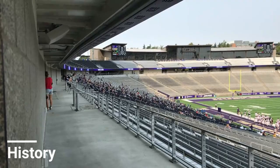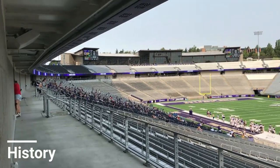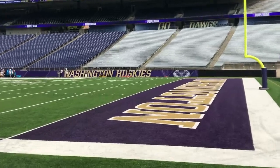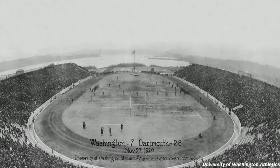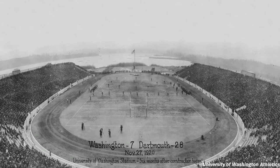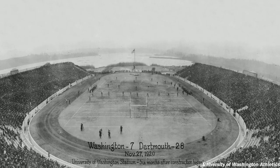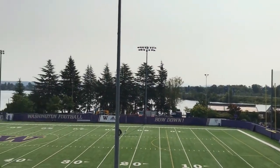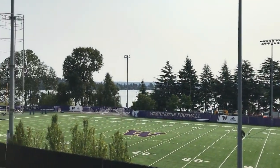I was really glad we got to explore the stadium because it is an absolute masterclass in stadium renovation — keeping historic elements and bringing them into the modern era. The stadium originally opened back in 1920 with a seating capacity of 30,000 spectators, with a classic U-shape horseshoed around a track, with the open end of that U looking out onto Lake Washington and the Cascade mountain range, including Mount Rainier.